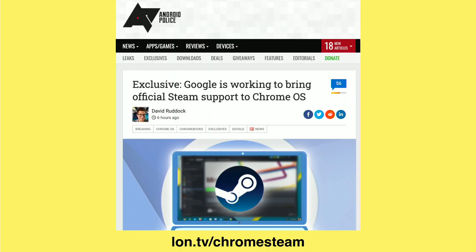It looks like Google sees some value in bringing more gaming to the platform, and what better way than to connect it up with Steam, which already has decent Linux support. Also recently, Google has attached GPU support to the Linux beta, and we were able to play around with that a little bit on this channel when we reviewed the Pixelbook Go.